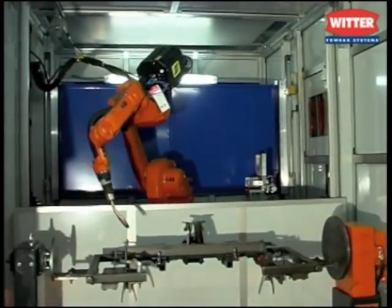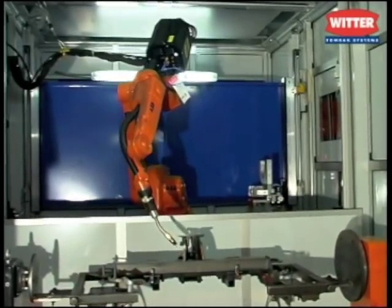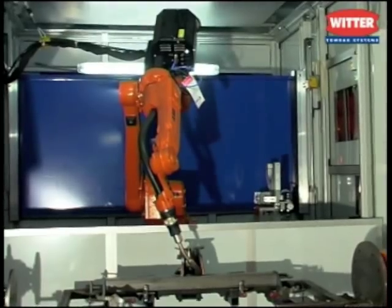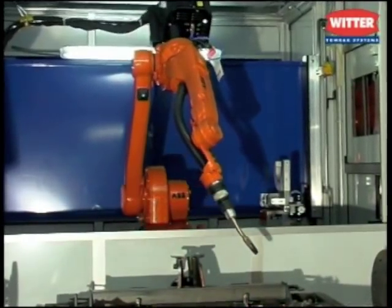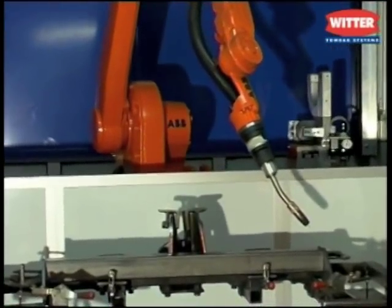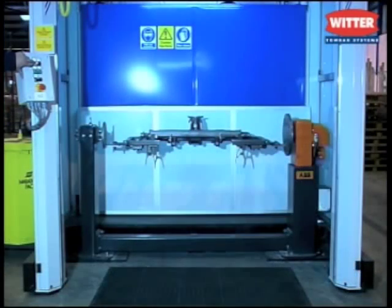All aspects of the cell are controlled by the flex pendant and the base software. The new robots offer many new features, reaching new levels of efficiency. Witter Towbars are committed to producing the best possible product for your towing needs, and this latest initiative will ensure we can deliver that both now and in the future.